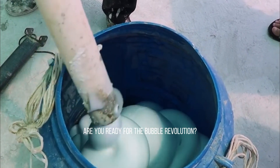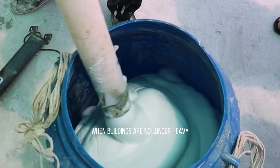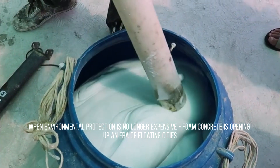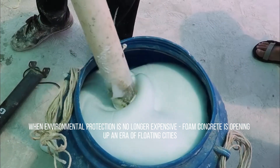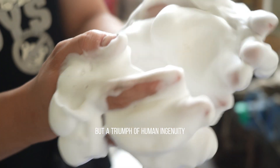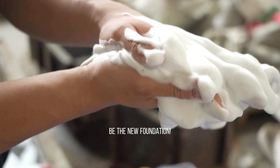The future is here. Are you ready for the bubble revolution, when buildings are no longer heavy, when environmental protection is no longer expensive? Foam concrete is opening up an era of floating cities. This is not only an evolution of materials, but a triumph of human ingenuity. Foam concrete — let imagination be the new foundation.